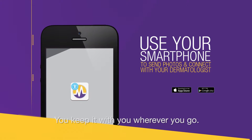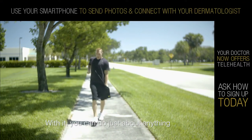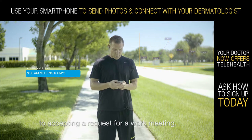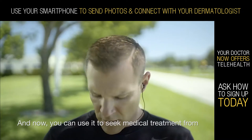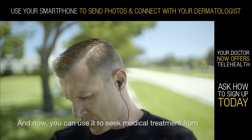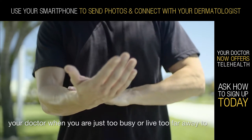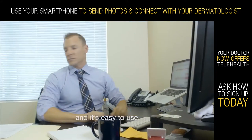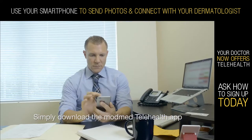Your smartphone — you keep it with you wherever you go. With it, you can do just about anything, from monitoring the progress of your next fitness goal to accepting a request for a work meeting. And now you can use it to seek medical treatment from your doctor when you are just too busy or live too far away to make it into their office. It's called telehealth, and it's easy to use.